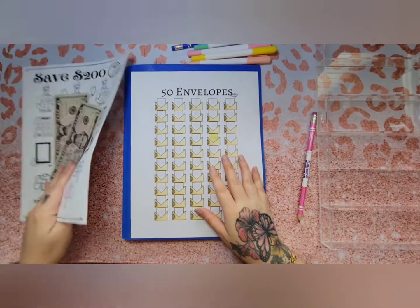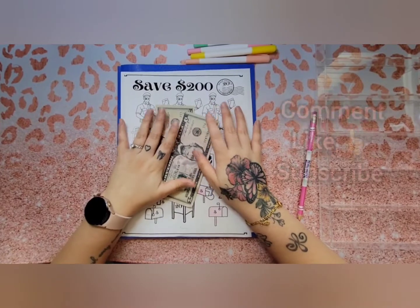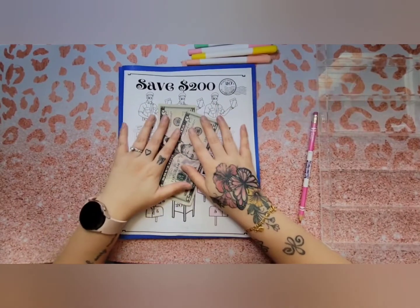That wraps up my video! Thank you so much for watching. Please don't forget to comment, like, and subscribe. Till next time, bye!